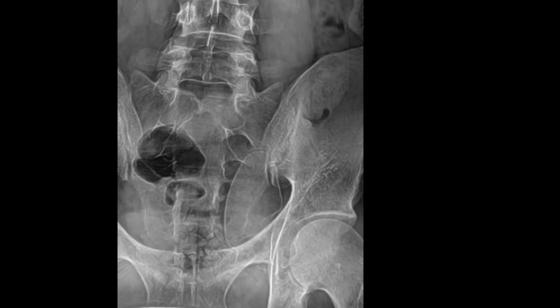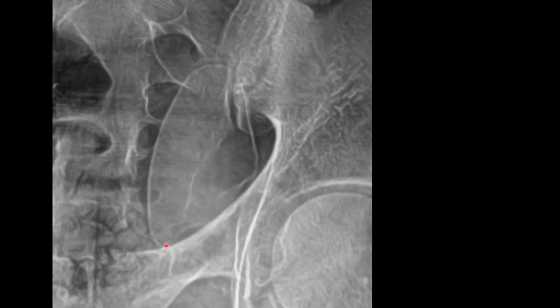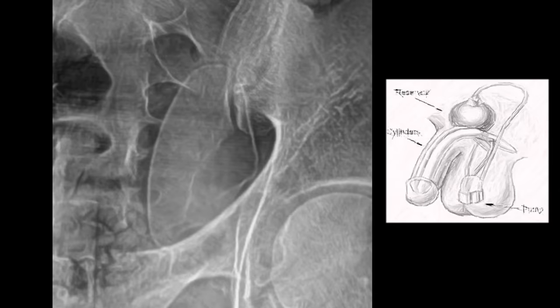If you look closely at this patient's pelvic basin, you should see something atypical. This well-delineated density actually represents the reservoir of an implanted penile pump.